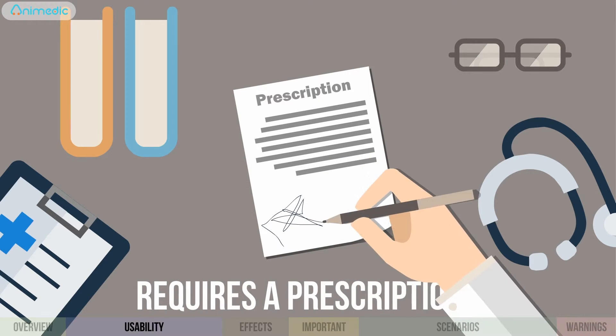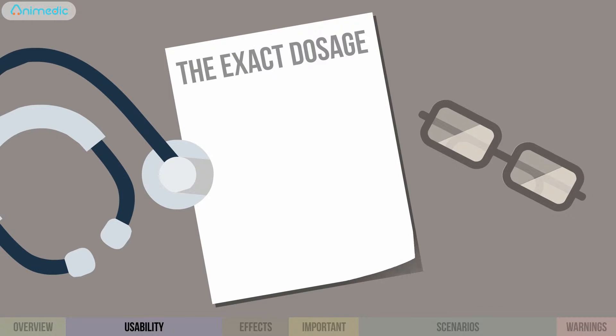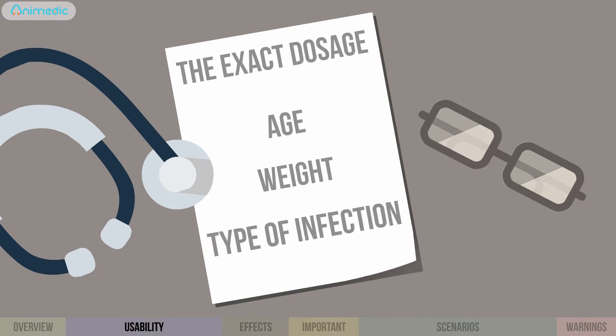The drug requires a doctor's prescription and has no age restrictions. The exact dosage varies depending on parameters of age, weight, and type of infection.